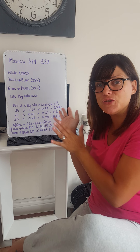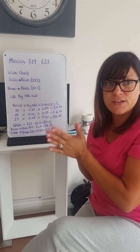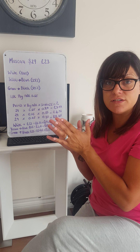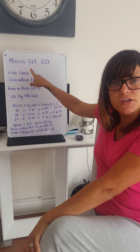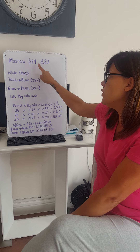I have a little whiteboard here to hopefully make it easy to understand. I've done it with a mascara as an example. Mascara is $29, which is £23, meaning that's 29 royalty points.